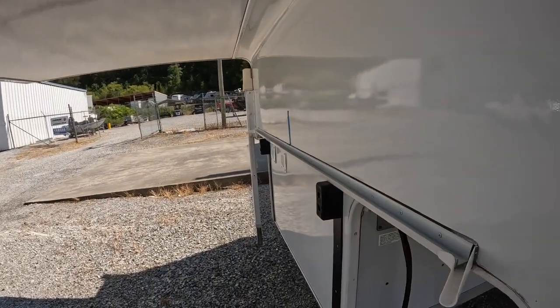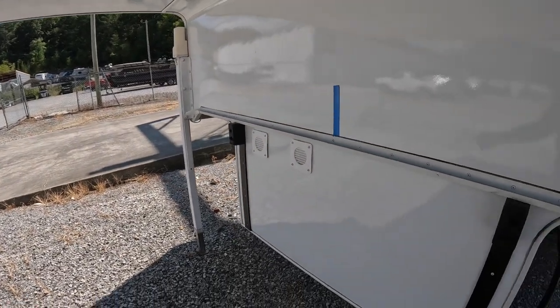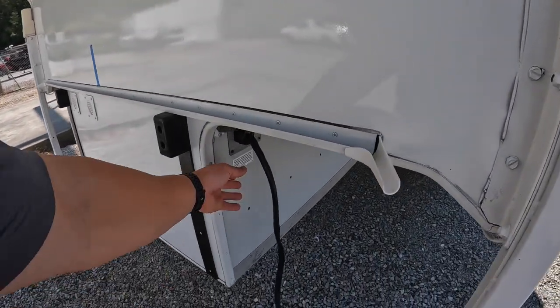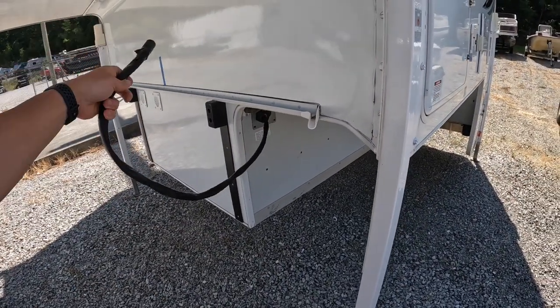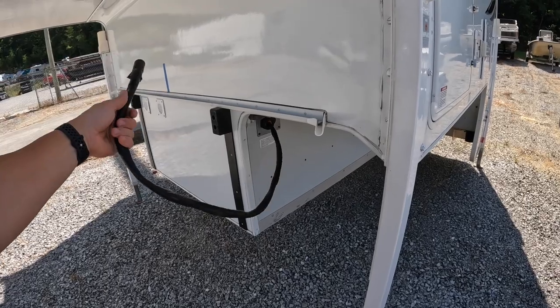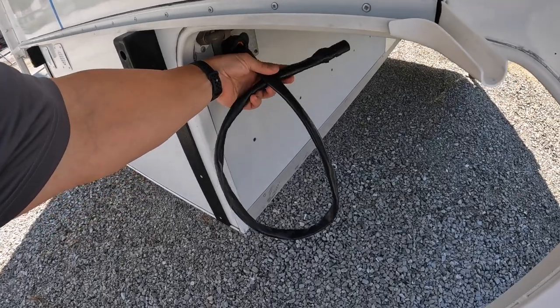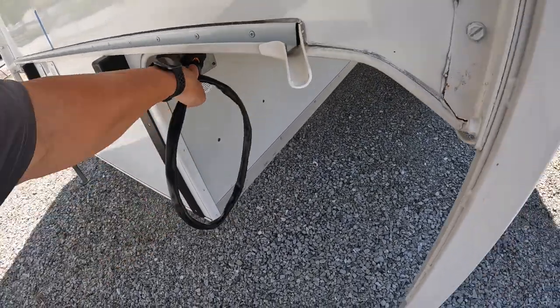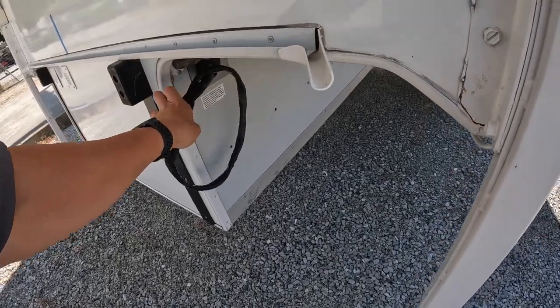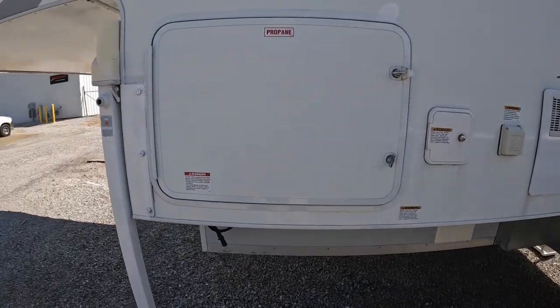We've got rubber bumpers on the front and battery vents. Being an 855S, it'll have two batteries inside. This is the Lance plug on the side. Being a used unit, the plug has already been used, but we keep those in stock here so we can still supply you with that.